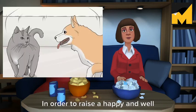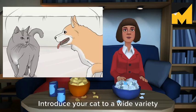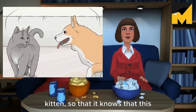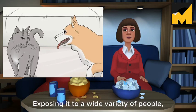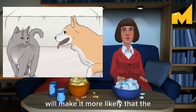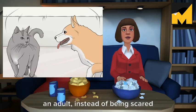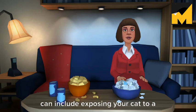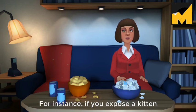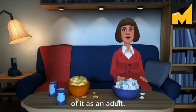Socialize your cat. In order to raise a happy and well-adjusted cat, you should begin socializing it when it is very young. Introduce your cat to a wide variety of people beginning when it is a small kitten, so that it knows that this is a normal part of life. Exposing it to a wide variety of people, and keeping those interactions positive, will make it more likely that the cat is friendly and interested in new people and animals when it is an adult, instead of being scared or aggressive towards new people. Socialization can include exposing your cat to a wide variety of noises and situations — for instance, if you expose a kitten to a vacuum cleaner early on in its life, it's less likely to be fearful of it as an adult.